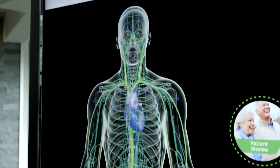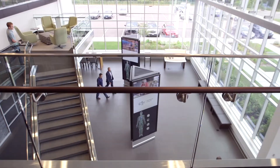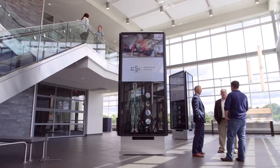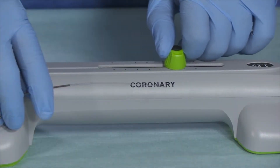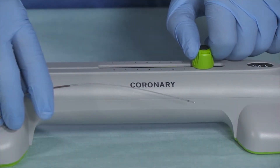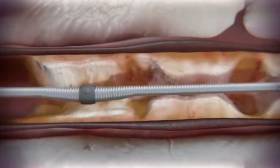Cardiovascular Systems manufactures an orbital atherectomy device for the treatment of both PAD and CAD. CSI is very patient driven and patient centric. We are always thinking how can we improve our product, and the rapid prototyping capabilities allow us to get products to market faster.